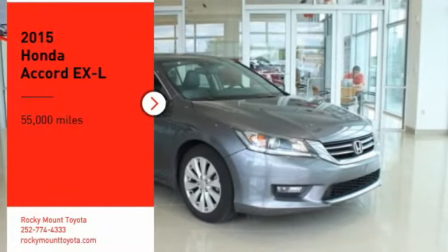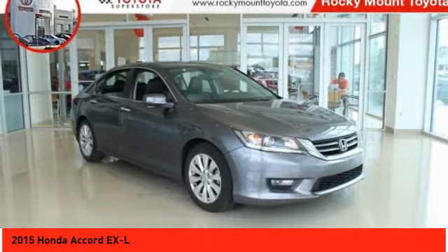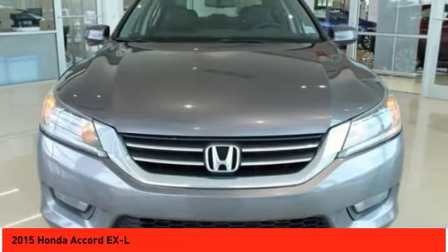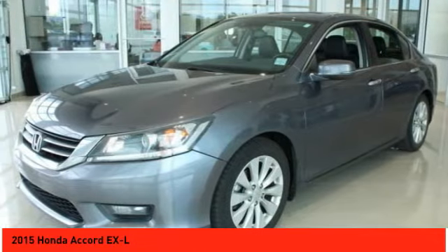You are going to love the 2015 Accord. Ingeniously simple, yet overflowing with luxury and technological creativity. All that and more in the Accord.